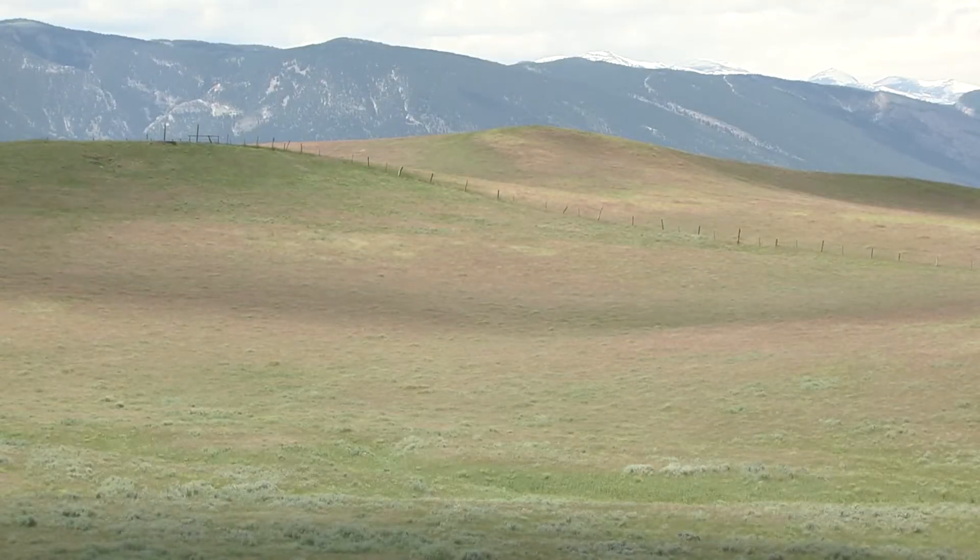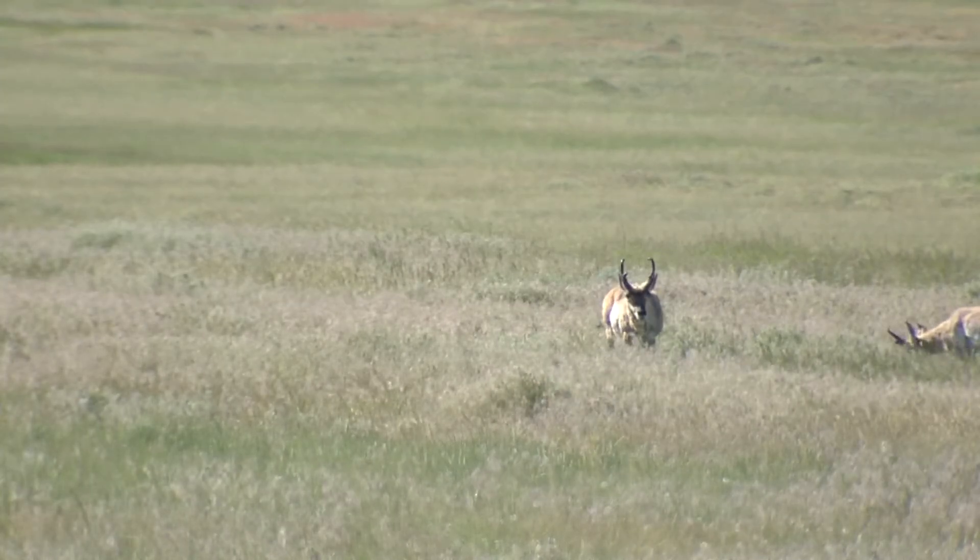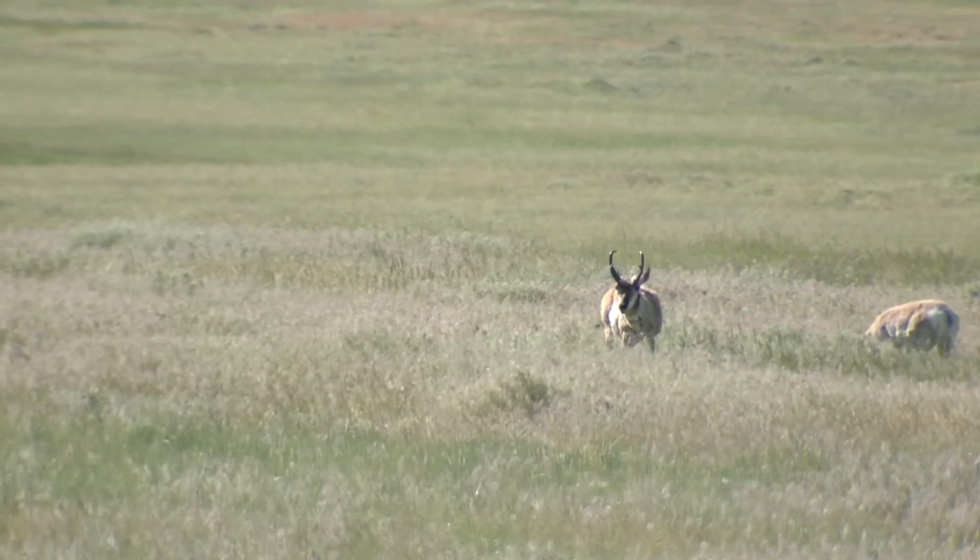If you live in rural areas, you know what a pain cheatgrass is to control. If you manage wildlife, you know the impact cheatgrass has on forage for wildlife.